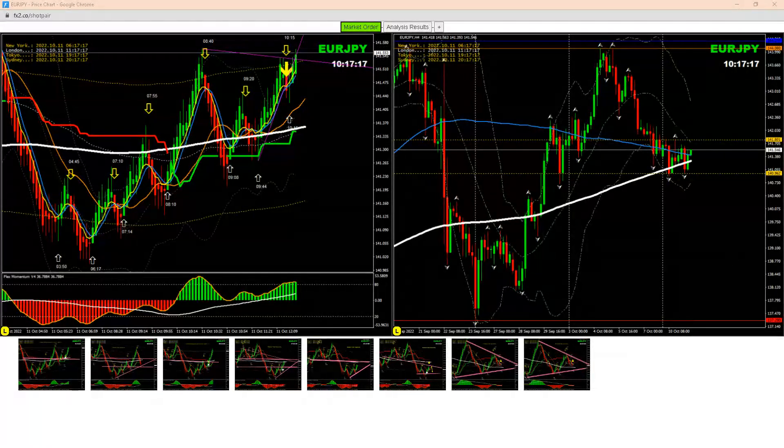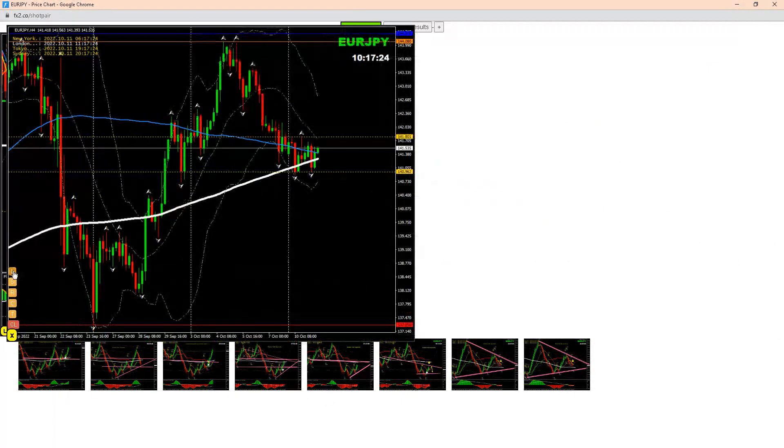Hello traders, we just banked amazing profit on Euro Yen. Let me explain — if you look at the four-hour chart, price was at the support level, and you can see the price nicely formed a double bottom here.